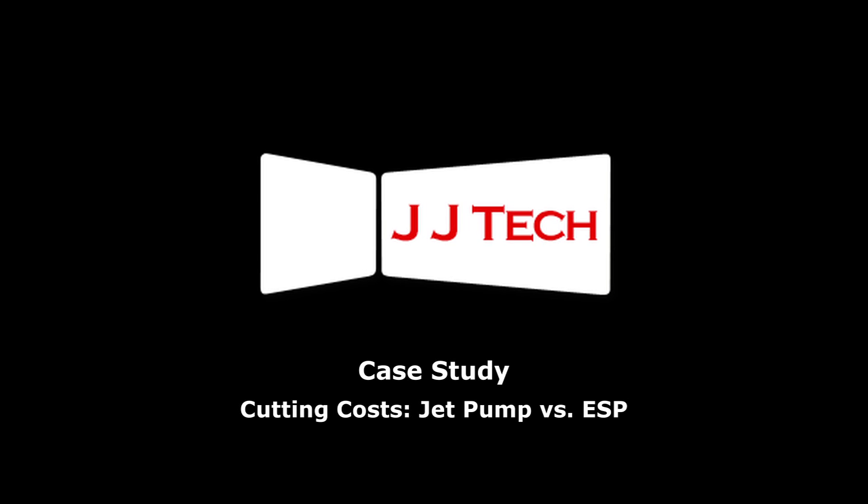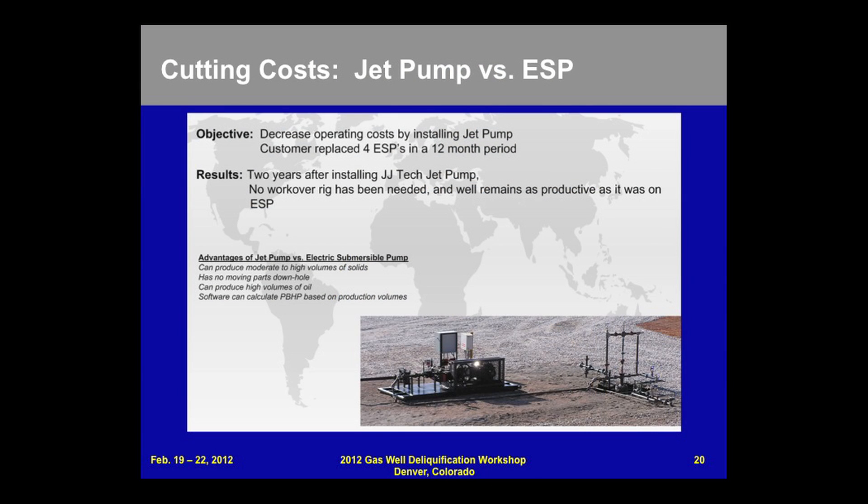Cutting costs: jet pumps versus ESP. This operator brought a situation to us where he had unfortunately lost four ESPs over a 12-month period of time.